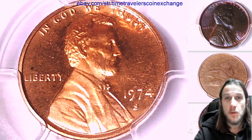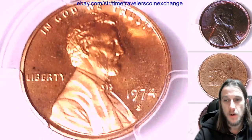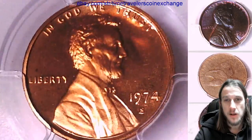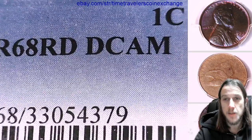Good morning everyone and welcome to Time Traveler's Coin Exchange. The next coin we're going to take a look at is a 1974 S Lincoln Memorial cent. It's a proof coin from the San Francisco Mint. This one has been graded by PCGS and they graded it Proof 68 Red Deep Cameo.